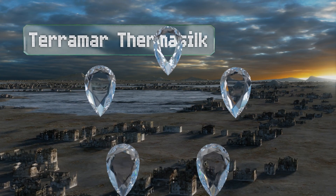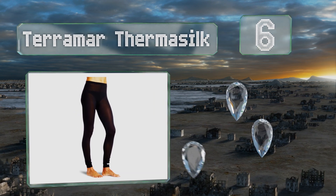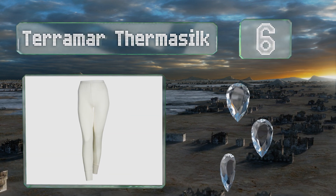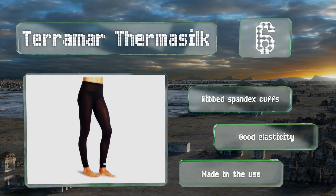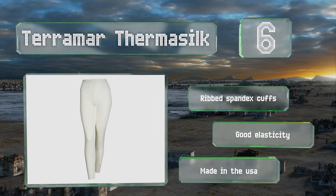Moving up our list to number six, these Terramar ThermoSilk are made from pure silk, which is one of the most durable fibers available. It provides moderate warmth without adding any noticeable bulk to your outfit and is also naturally resistant to odor-causing bacteria. These come with ribbed spandex cuffs and offer good elasticity. They're made in the USA.